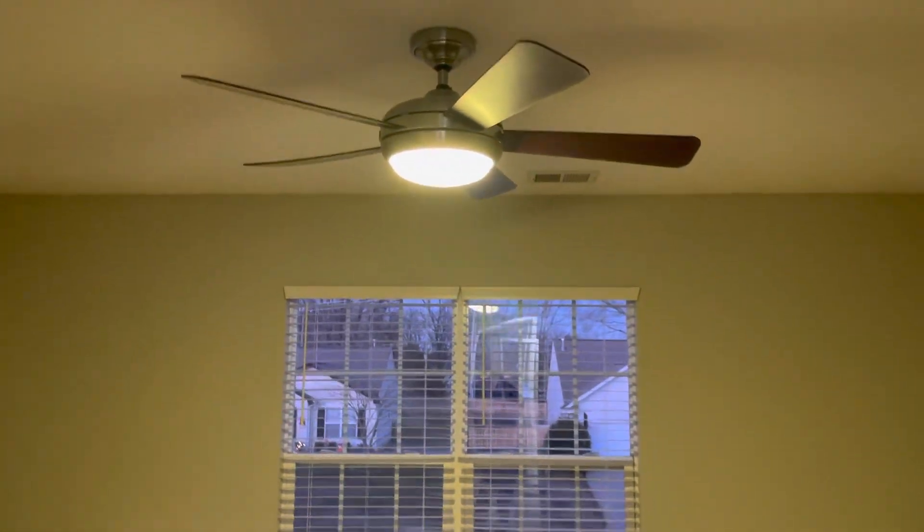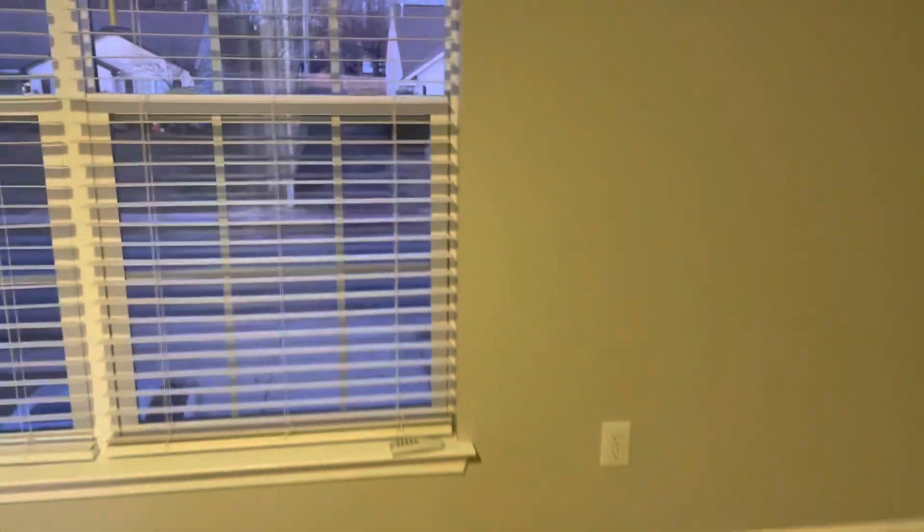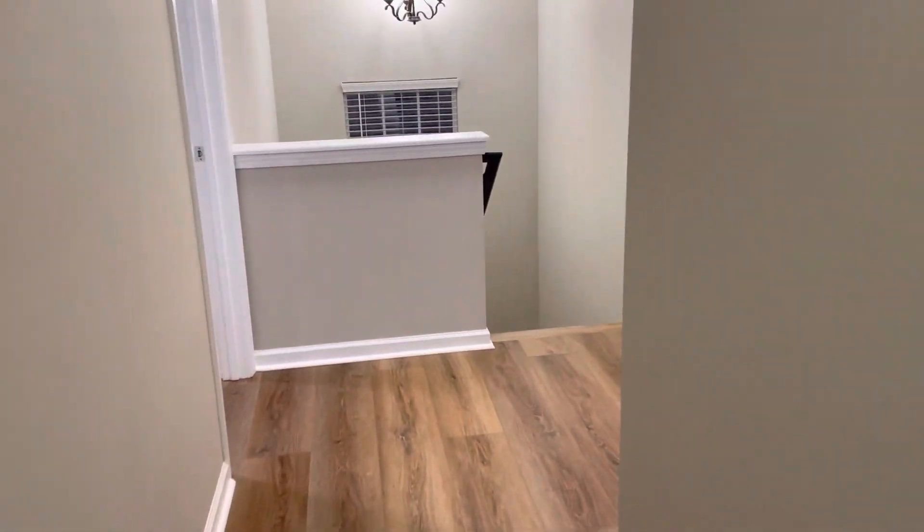This is the largest of the bedrooms, located over the garage. It has a ceiling fan and could also be considered a bonus room — it's just really spacious. Here's the closet, which is quite large with good storage. And that is the end of the tour.